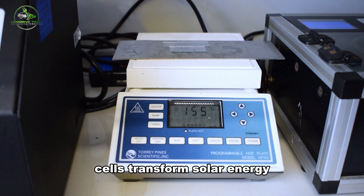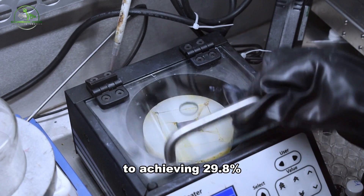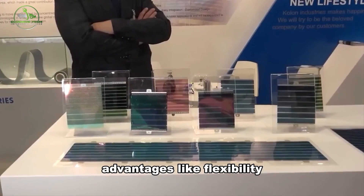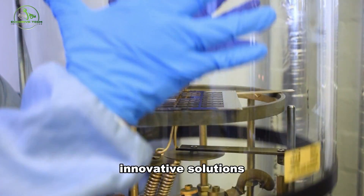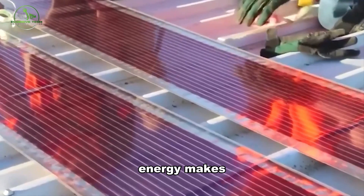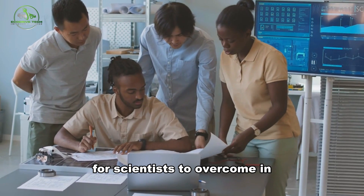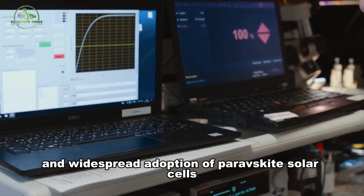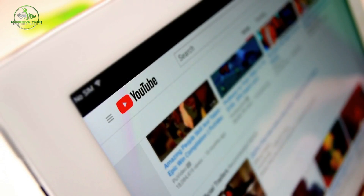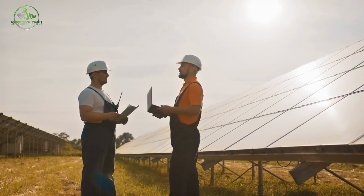Perovskite solar cells transform solar energy with incredible efficiency and unique properties. The journey from their discovery in 2009 to achieving 29.8% efficiency in 2021 reflects continuous improvement. Perovskites offer advantages like flexibility and efficiency, though challenges persist. Innovative solutions address these challenges, like adding a superhero shield and leveraging perovskite magic. The potential for cleaner, more efficient energy makes perovskite solar cells a key player in the future of sustainable power. What challenges are the most critical for scientists to overcome in the development and widespread adoption of perovskite solar cells? Let us know in the comments below. If you enjoyed this video, leave a like and subscribe to our channel. Thanks for watching!